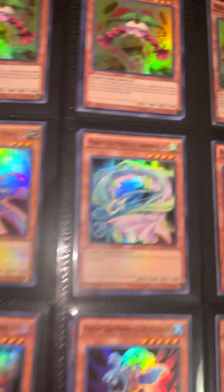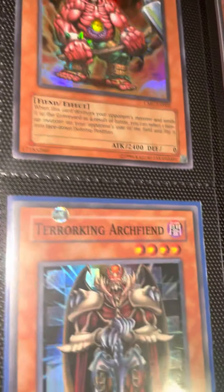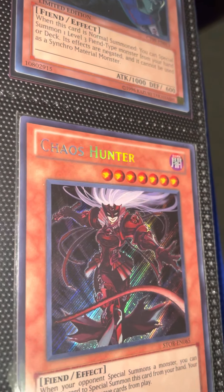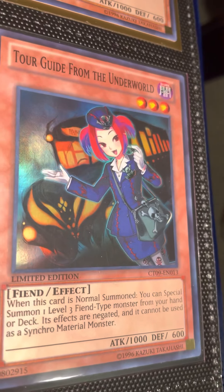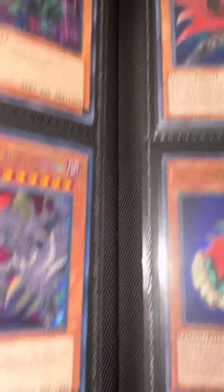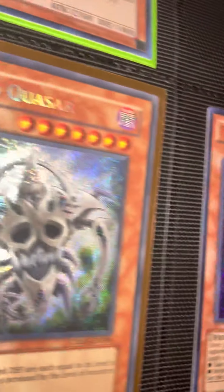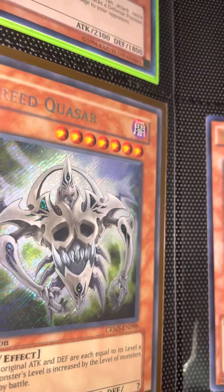We got some Guardian Eatos, some more fairies to top it off. Then we got the fiends underway: Inferno Hammer, Terror King Archfiend from Dark Crisis, Chaos Hunter — beautiful secret rare — Tour Guide from the Underworld, another one from Duelist Saga, Darkness Destroyer, Mad Reloader, Tour Bus to the Forbidden Realms, Pluto, and Tardy Orc — beautiful from Galactic Overlord. Greed Kesar first edition — beautiful.